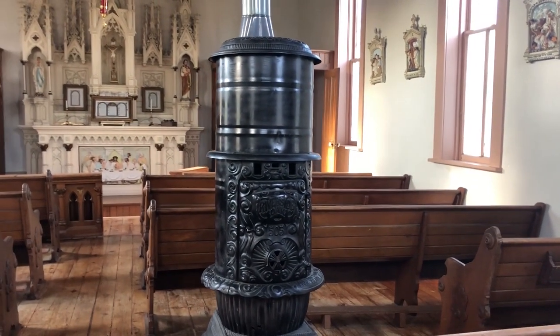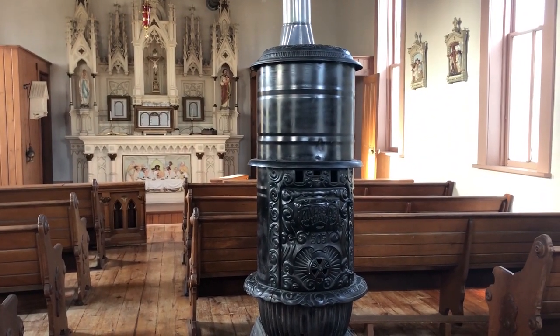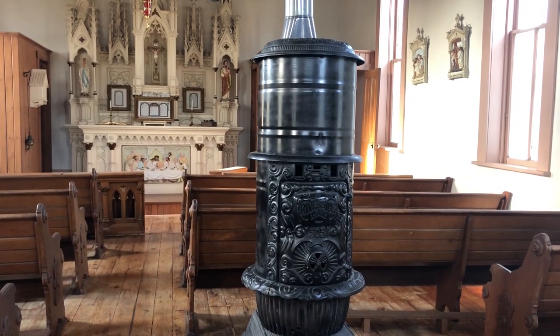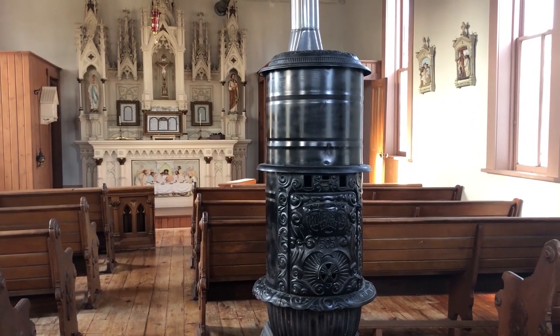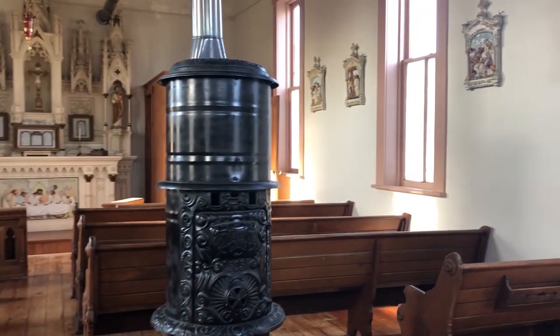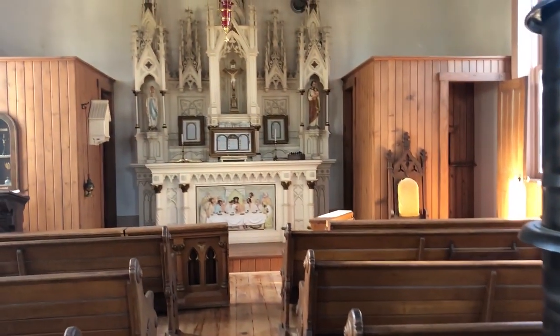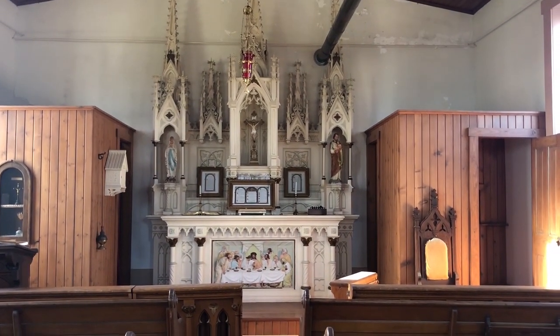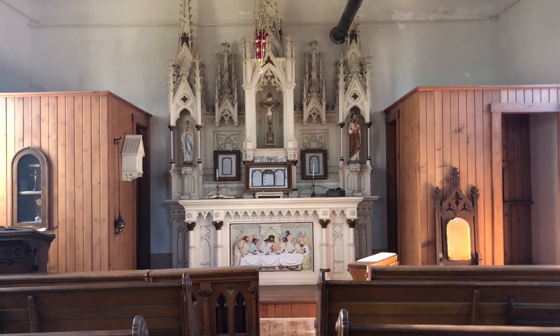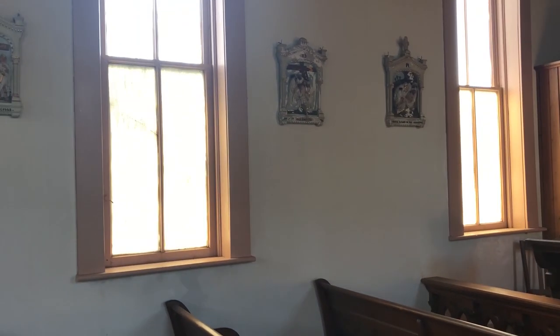The church originally had a hay-burning stove that would have been in the middle of the sanctuary, just like this stove right here. The hay heated up really quickly, but the heat did not last very long, so it was really ideal for just one mass. You can see this is a very humble church, with the exception of this very beautiful altar, which I will tell you about in just a moment. There is a very sort of crude pattern on these windows.